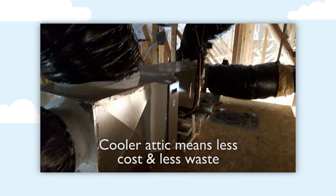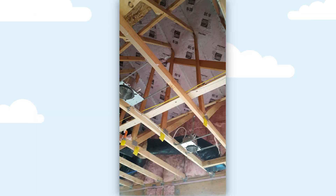It also encloses the air handler, furnace, and all of the duct work for the air conditioning system inside of a partially conditioned area.